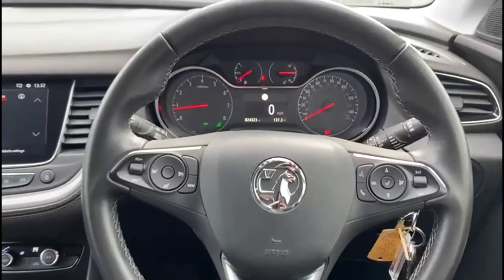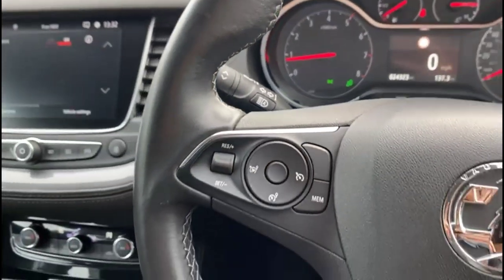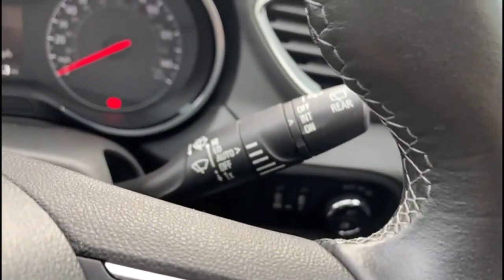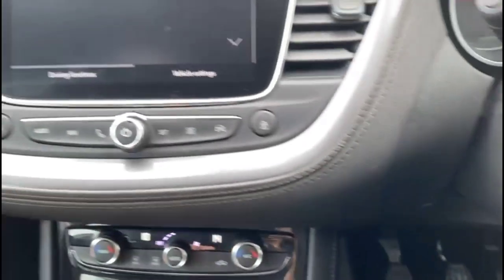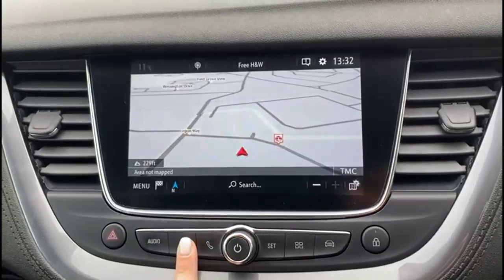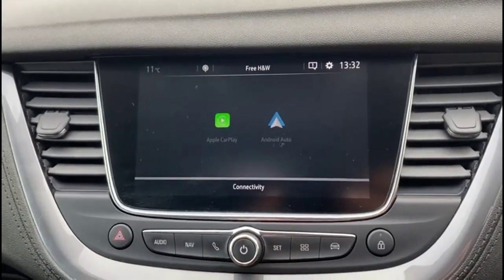Inside is a multifunction steering wheel and central display in the dashboard, high beam assist, cruise control plus audio and Bluetooth controls, automatic wipers plus automatic lights, electric mirrors, and front and rear electric windows as well. There's an intelligent touchscreen at the top with a DAB radio, satellite navigation, Bluetooth connectivity and smartphone projection.